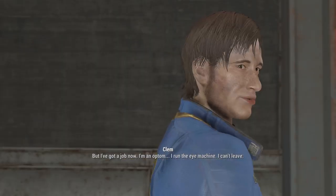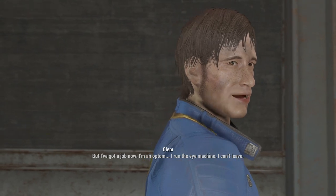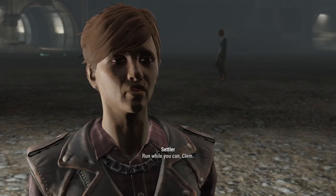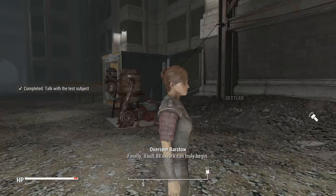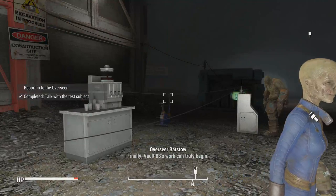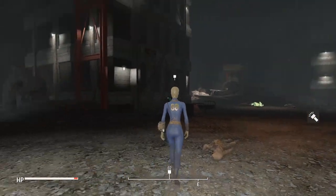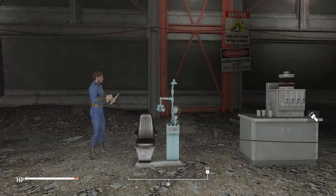But I've got a job now. I'm an... I run the iMachine. I can't leave. Run while you can, Clem. Finally — Vault 88's work can truly begin! Clem got an eye exam machine. Yay!